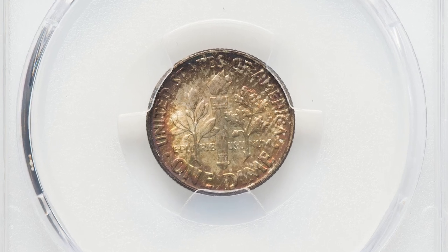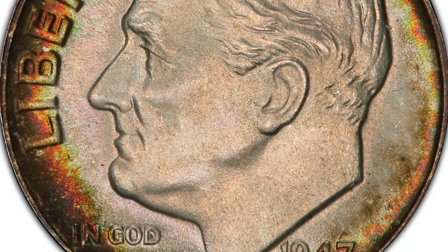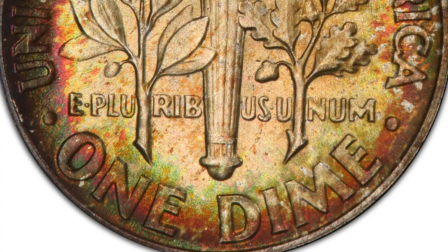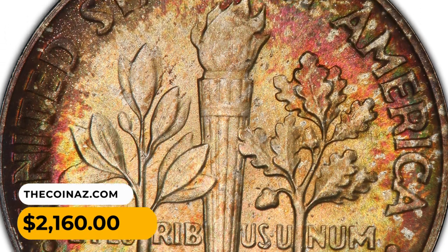The attractive toning also adds to the overall eye appeal and value of the coin. This dime was extraordinarily appealing and ended up selling for $2,160 in July 2023.